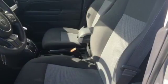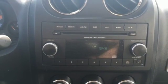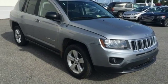Plus you're surrounded by safety with the multiple airbags, electronic stability control and tire pressure monitor. This Compass is an inspiringly eye-catching vehicle. Come take it for a test drive.